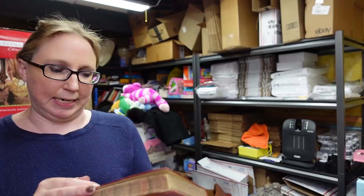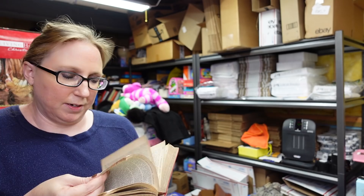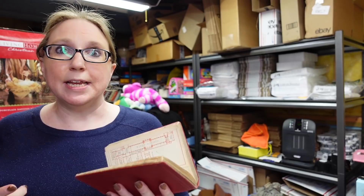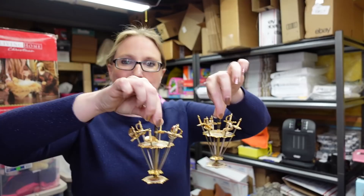Another one of those Baedecker books — this one is for London, from 1908, and this one is actually in English. The really neat thing about this one is that whoever owned these books wrote along the sides of some of the pages about when they visited that area. There's also a note dated 1914. I listed this one as a buy it now for $29.99.